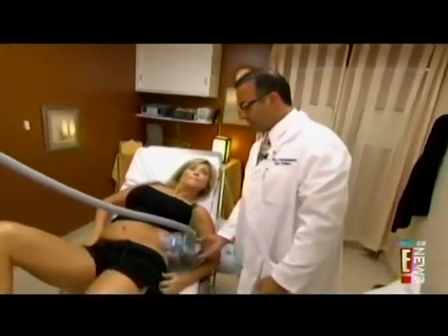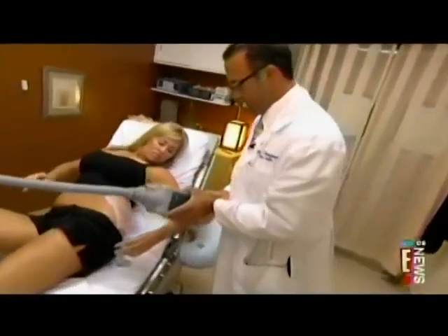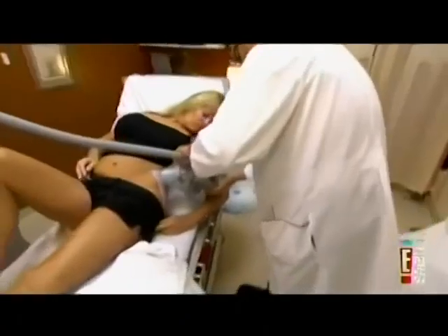So what you're going to feel is a little bit of a cool sensation. CoolSculpting by Zeltiq has been approved by the FDA. Dr. Farjad Veruzampoor uses it in his Beverly Hills office.